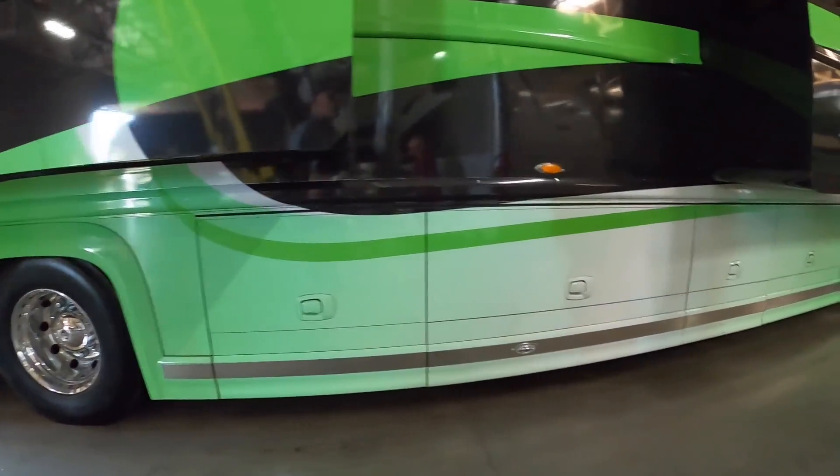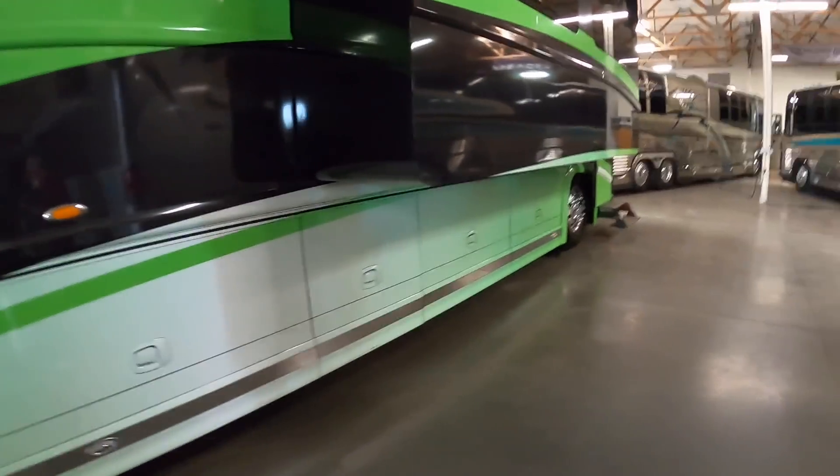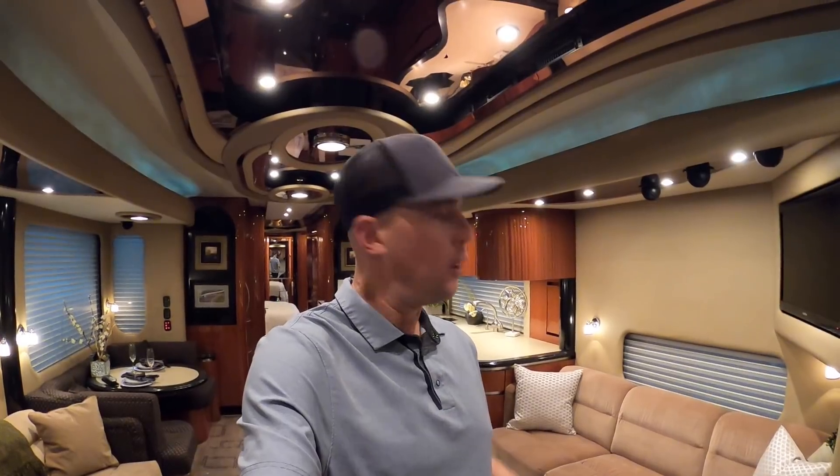The wrap can be removed, so there's a paint job underneath that wrap — kind of a brown, root beer color that matches this interior. It has the wrap on it right now so it can be sold either way, unless the guys at Premium Coach Group take the wrap off before this video gets posted.